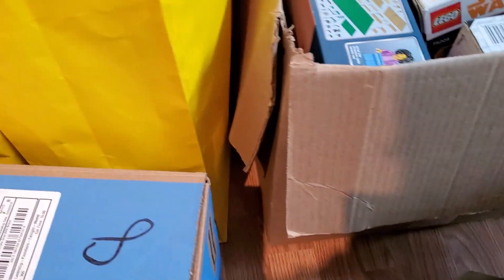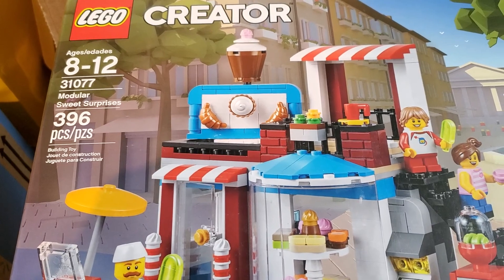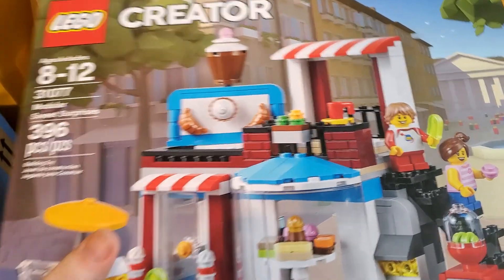Here's another bag. We've got the 3-in-1 Modular Sweet Surprises, 31077. I'm thinking we probably have three of these right here — two, three. That's a bag.